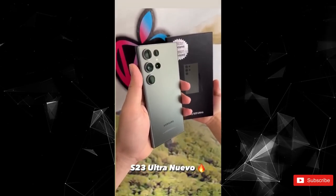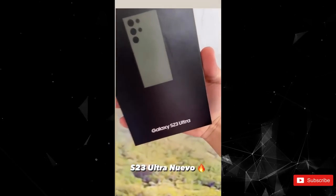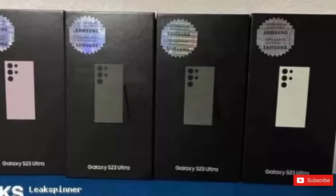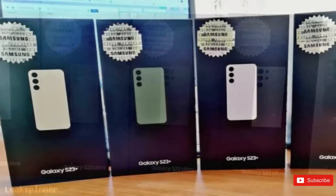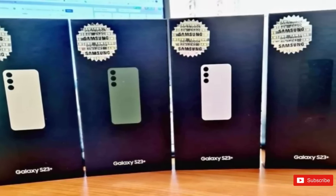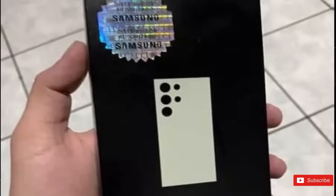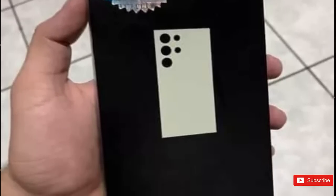The leaked images show the S23 Ultra model in all four rumored colors: Phantom Black, Botanic Green, Cotton Flower, and Misty Lilac. Recent Samsung Galaxy S23 renders showed the phone in the same colors, but the Misty Lilac, which was rumored to be the light pink color, looks slightly different and brighter in these images.